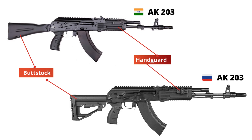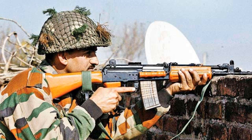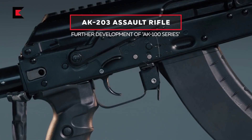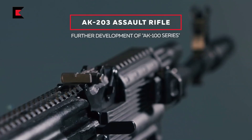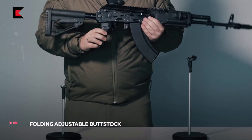The Russian AK-203 has a foldable and adjustable buttstock, whereas the Indian AK-203 has only a foldable buttstock, because Indian soldiers are familiar with the non-adjustable buttstock used in INSAS rifles. The Russian AK-203 has 4 Picatinny rails at the bottom, top, and 2 sides of the handguard, whereas the Indian AK-203 has 2 Picatinny rails at the bottom and top of the handguard.